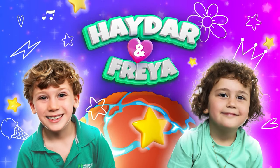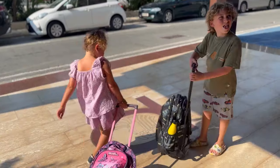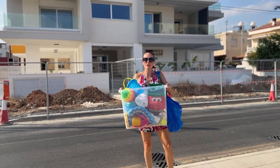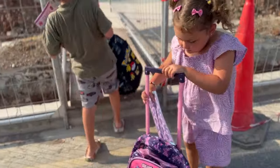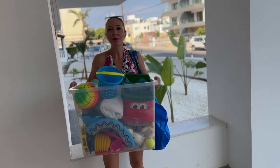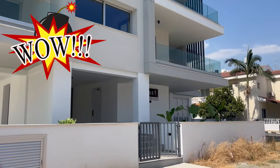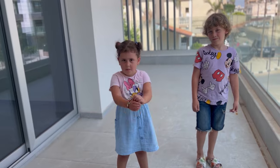Hi there and Freya! Welcome to our new summer home! Let's go! This is our summer home! Let's set up my summer home!